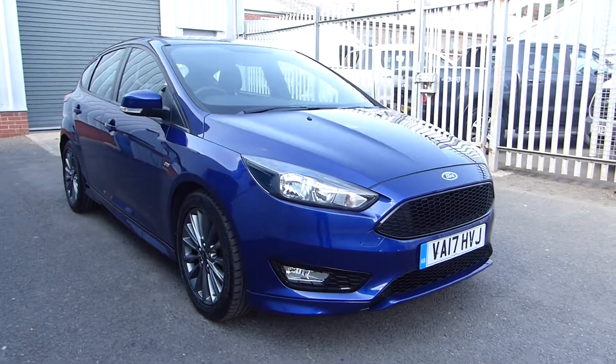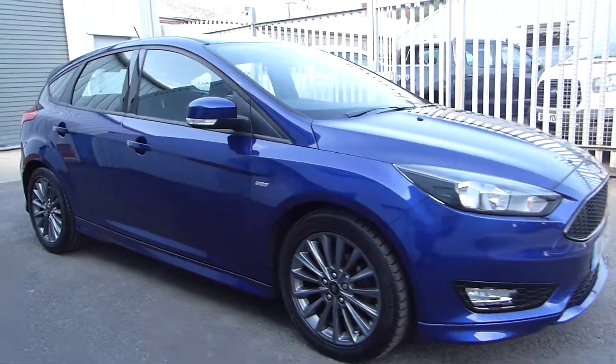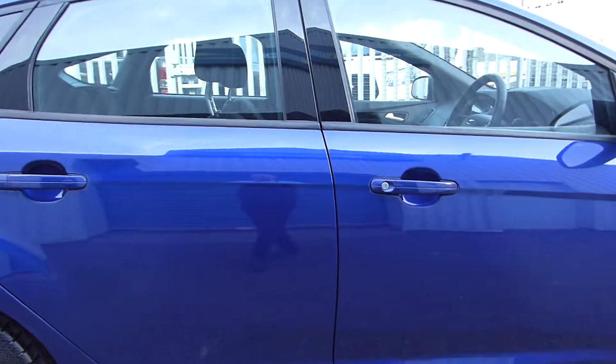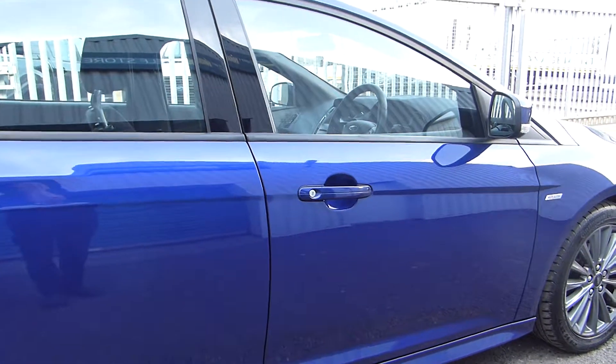External features include front and rear fog lights, but also a front splitter, side skirts, alloy wheels, a rear diffuser, and a rear spoiler. It's finished in the stunning metallic deep impact blue.